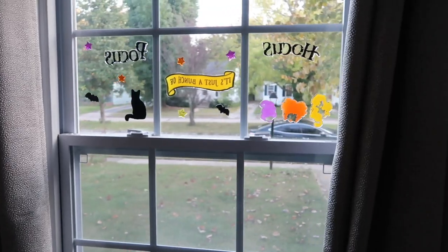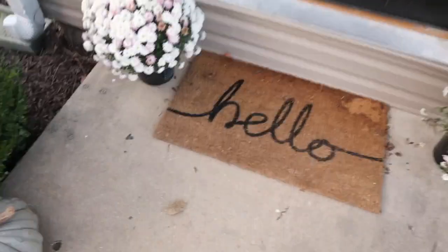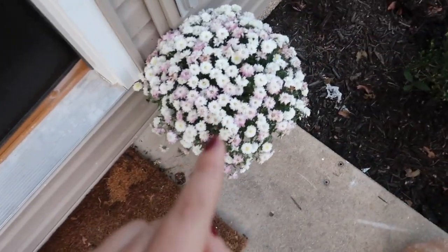Guys, look — it's so cute! I ripped a piece, but hopefully that works. Oh my gosh, it looks so good! Also I have these mums, and this one's doing great but this one keeps falling over and it looks like it's dying — help!